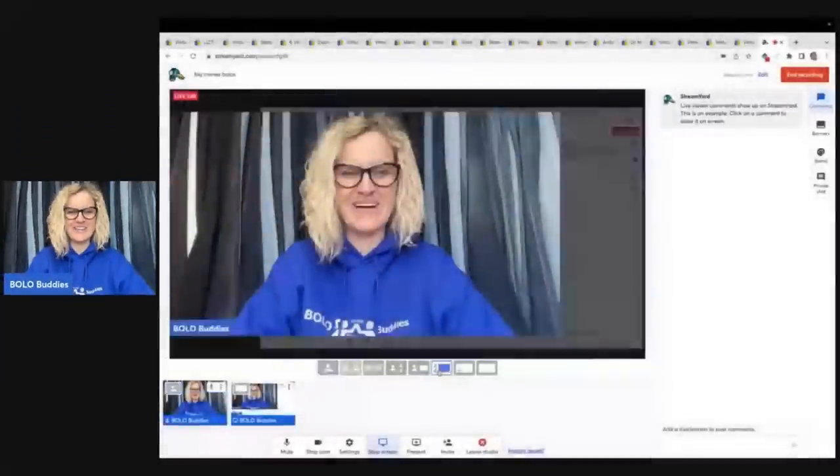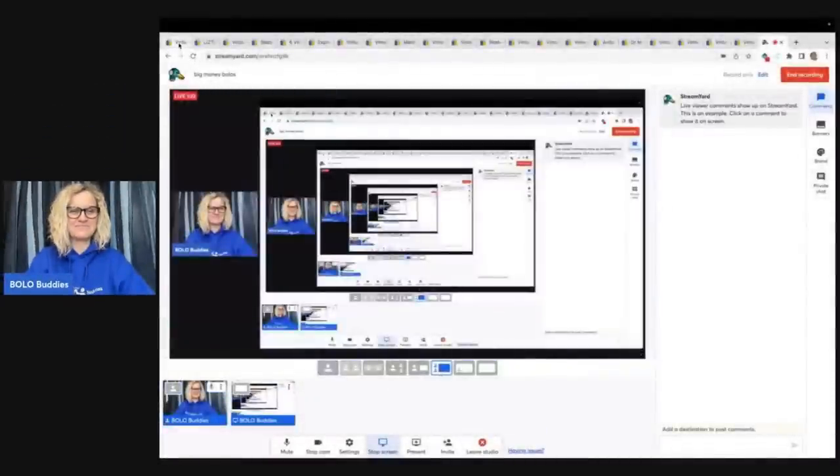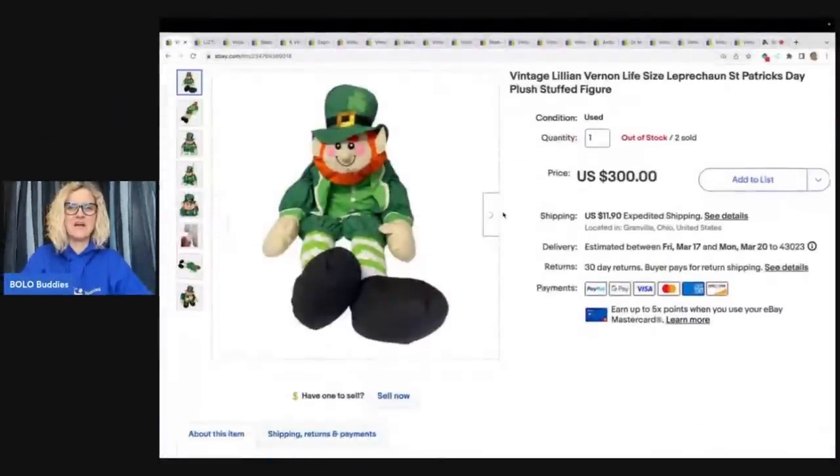I tell you guys all the time that I love selling bread and butter because those are the ones that are consistently selling every day. Let's just get started here. The first item — we're just going to leave that in for laughs.